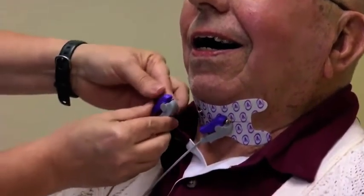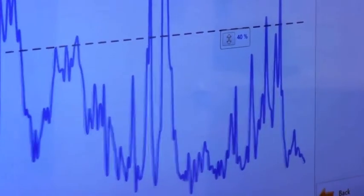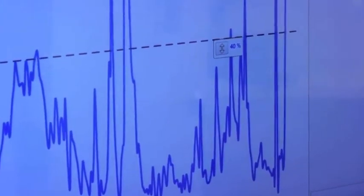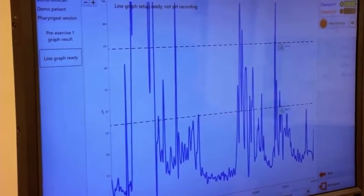A long time ago we really didn't have much to offer people with swallowing problems. Then electrical stimulation came along, and that was really a big step forward. The component that we were lacking is some kind of objective data that you could have on a session-by-session basis to see what was actually happening, and that's what this has provided.